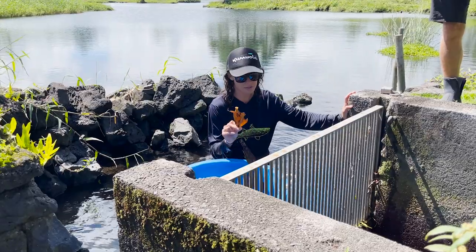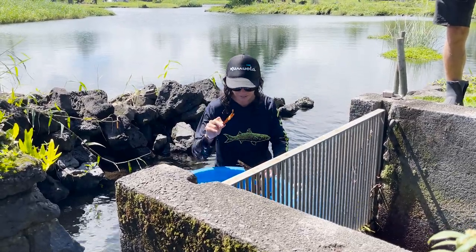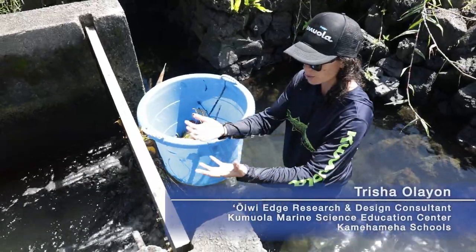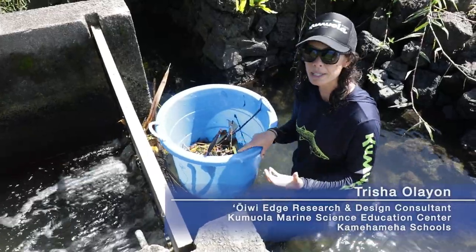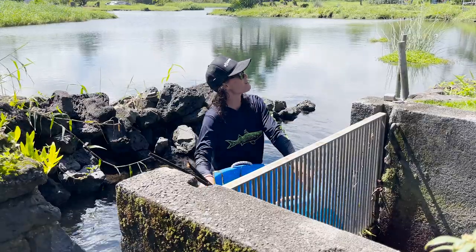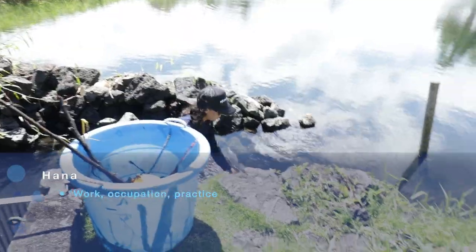This is kind of the issue for our loko too — we have a lot of invasive trees that have been established, and their leaf litter actually blocks the flow of water. So on high tide, it's really hard for this exchange to happen. This is our everyday hana that we have to do.